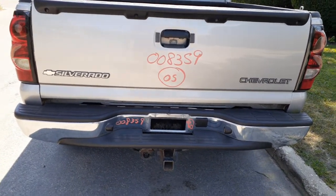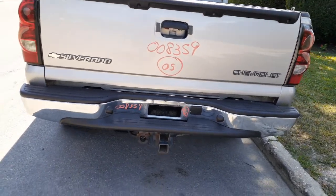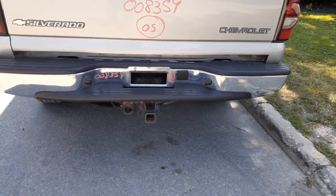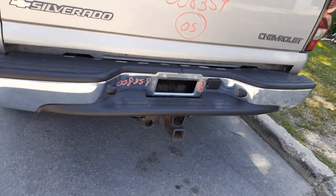There's your rear bumper — it's a step bumper, nice and clean. You've got the hitch receiver. Spare tire is underneath there.